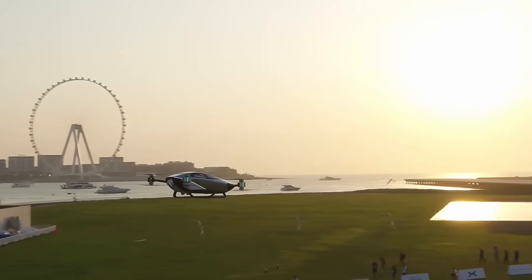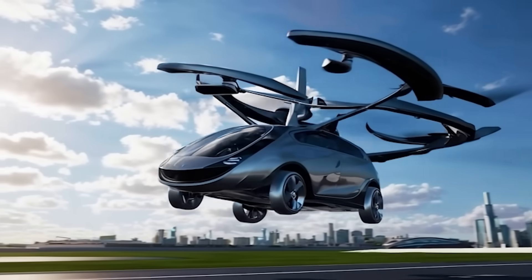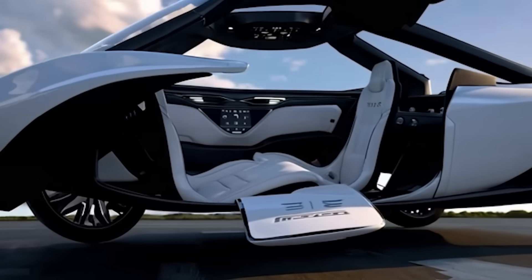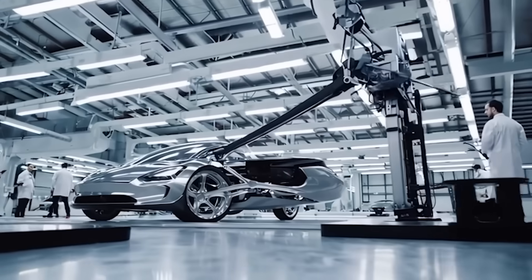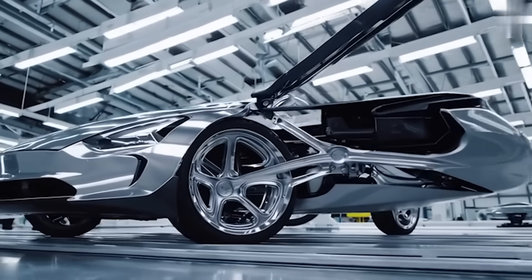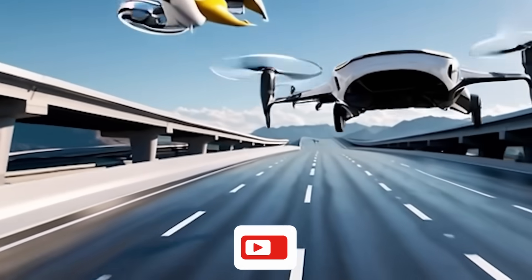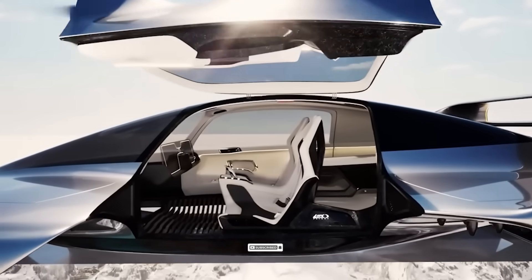A price tag of $6,789. Vertical takeoff and landing like a sci-fi movie. Speeds of 150 miles per hour. And a design that looks like it was stolen from the future. This isn't just another concept vehicle or prototype locked away in Elon Musk's secret lab. This is a real, functional flying car that you can order. And today, we're taking you inside for a first look at what it's packing.